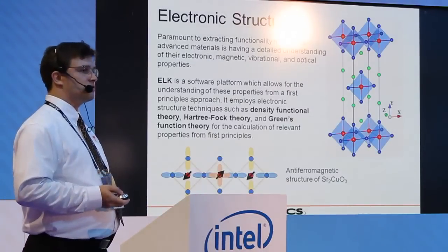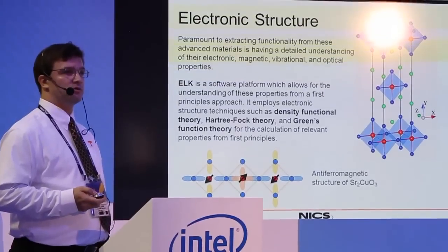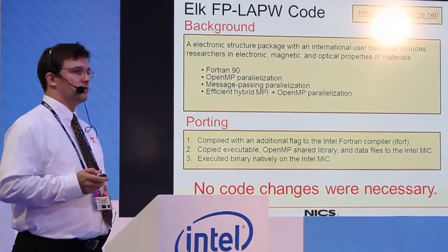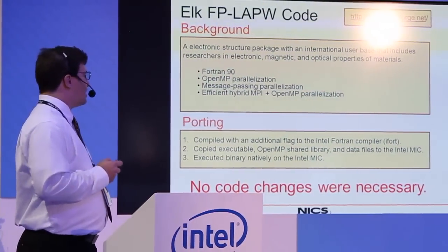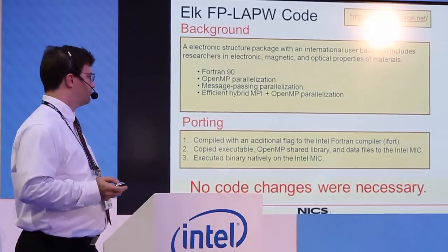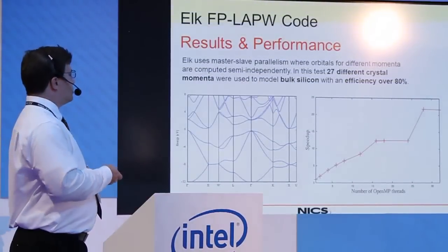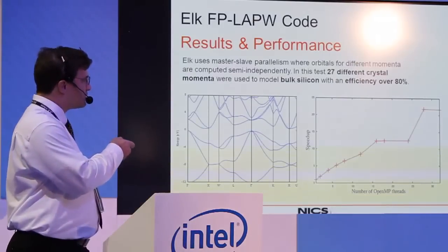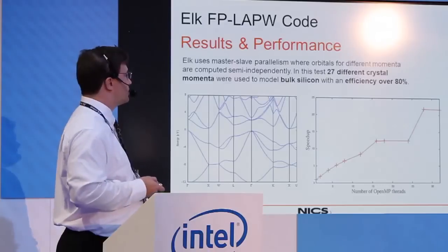The next code is ELK, an electronic structures code. It's open source and uses a variety of techniques such as density functional theory, Hartree-Fock theory, and Green's function theory to compute everything from first principles. The experience with ELK was very similar. It's a Fortran 90 code with OpenMP and message passing, running in hybrid mode. All of our work has been using strictly OpenMP on the MIC in native mode. It was a simple effort to port — we compiled it with an additional flag, then copied the executable, libraries, and input files to the MIC and executed it. No code changes were necessary at all; the source code file never had to be opened. We ran a test case with 27 different crystal momenta to compute a bulk silicon solution, achieving over 80% parallel efficiency.